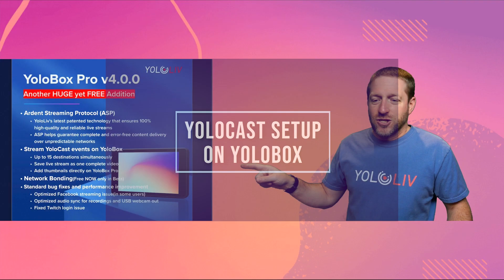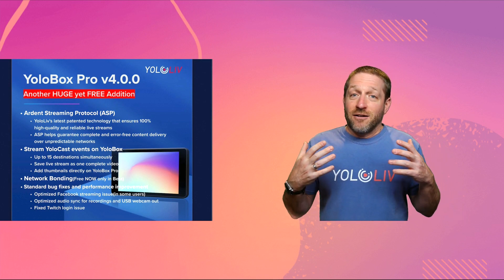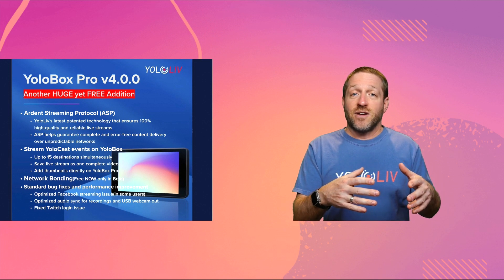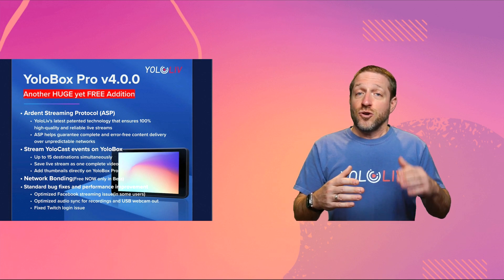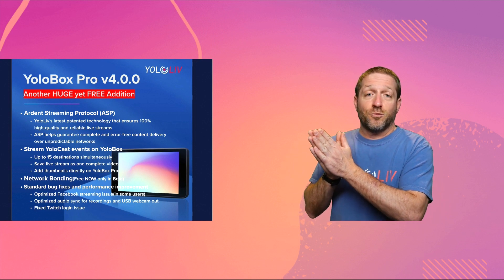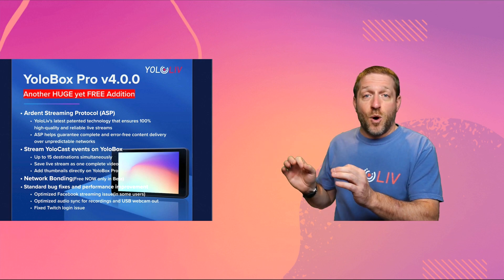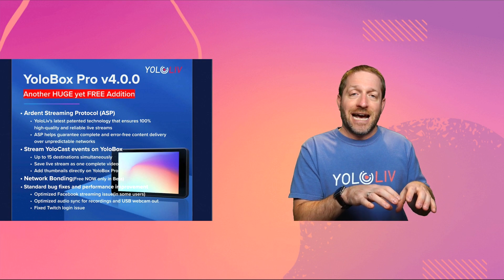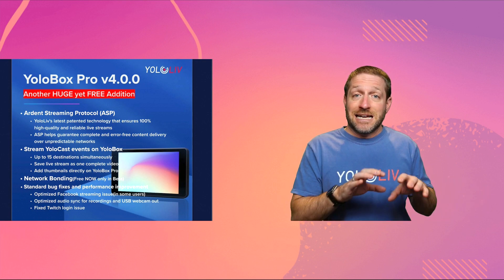Next up, you can stream YoloCast events on YoloBox. You can create YoloCast events on your YoloBox — it's super easy and you have many more destinations going through YoloCast. You're completely open to 15 destinations when using YoloCast, as opposed to just three when you use the built-in multicasting service in the YoloBox directly.